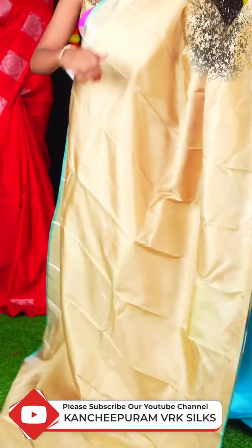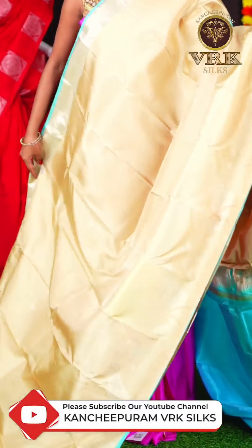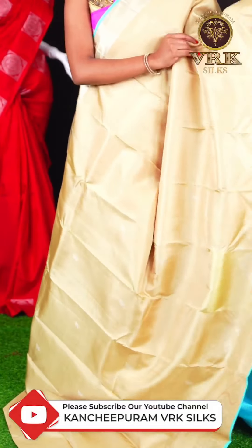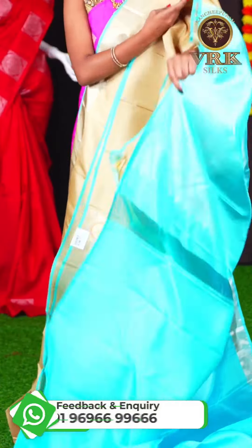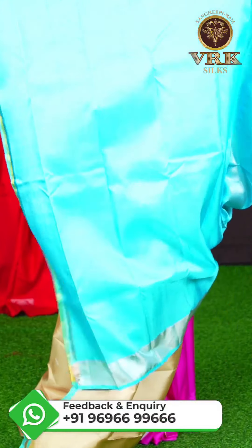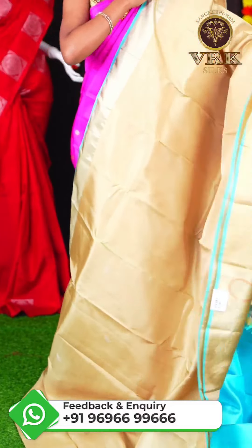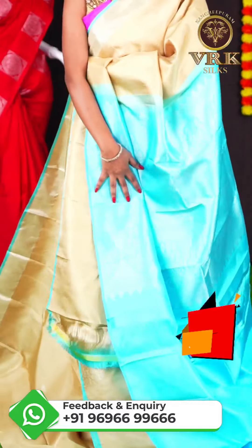Here we have another beautiful saree with light pista green color. This saree has all over silver zari flower booties design. We have an open border with silver zari designer booties. The pallu is a blue color silver zari rich pallu, and the blouse is a plain blue color blouse. The item code is LV2174 and the price is Rs 22,500.